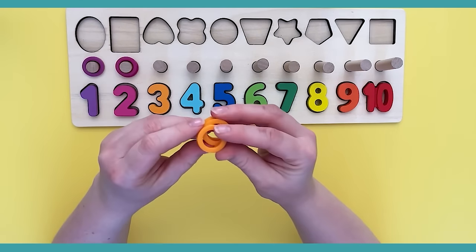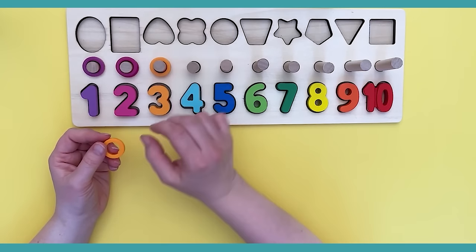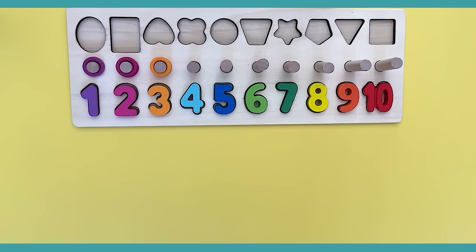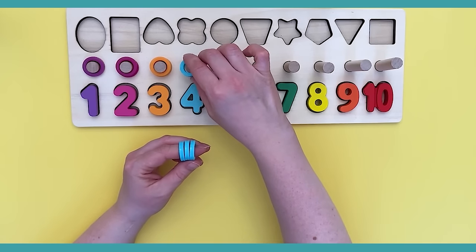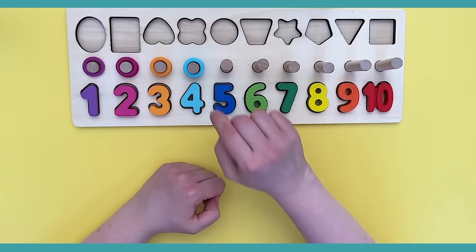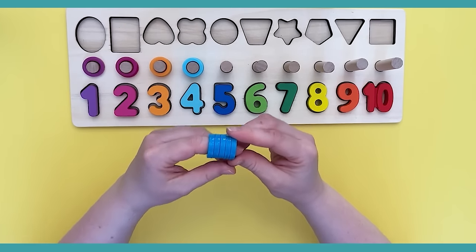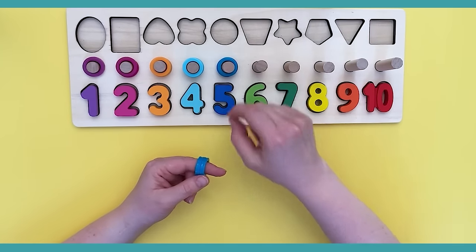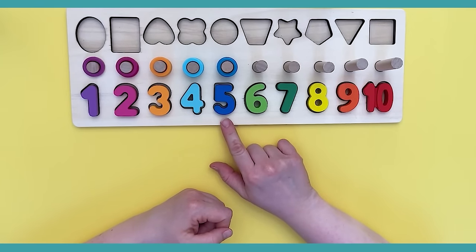We have the peach one next — let's count: one, two, and three. We have three peach rings! Now it's the light blue rings — let's count: one, two, three, four. Four light blue rings! Now we have the dark blue rings — let's count them: one, two, three, four, and five. We have five dark blue rings!